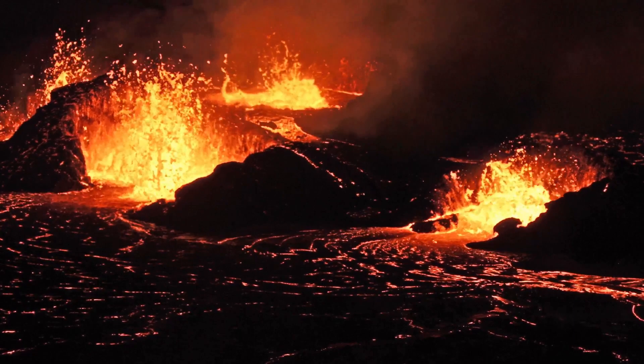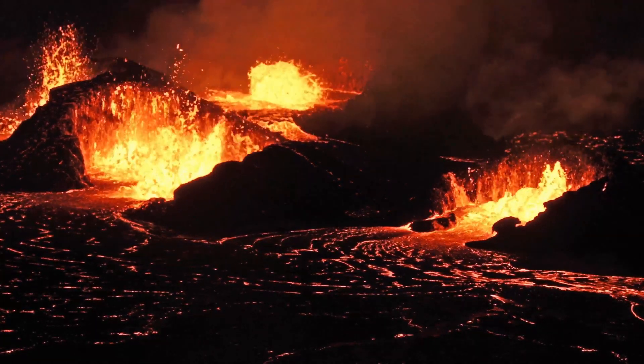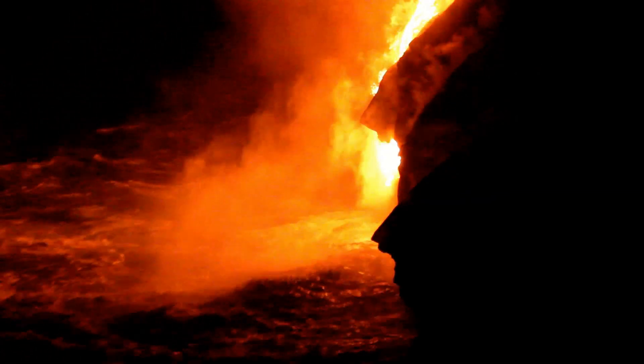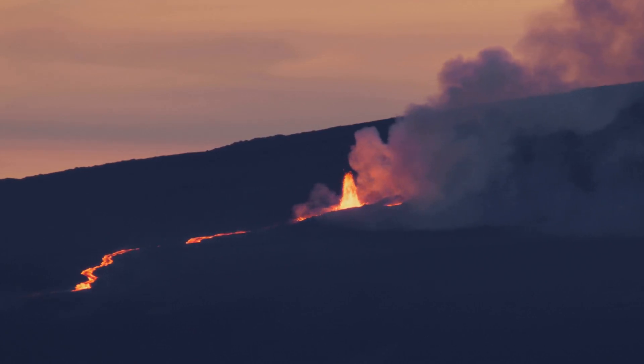At about 6:26pm HST, Kilauea's north vent started spewing lava, with initial fountain heights of 20 to 30 feet. But did it escalate quickly — just 20 minutes in, we saw lava fountains shooting up to 100 feet.